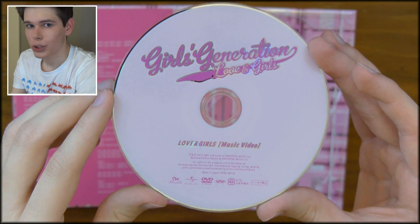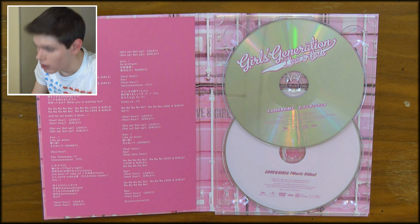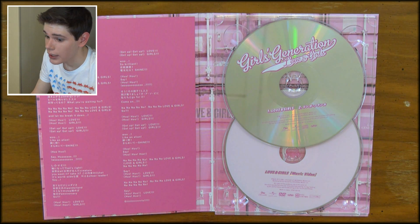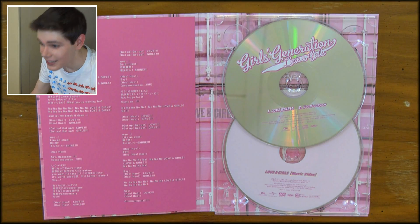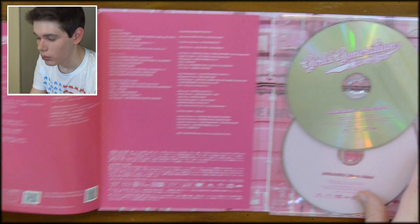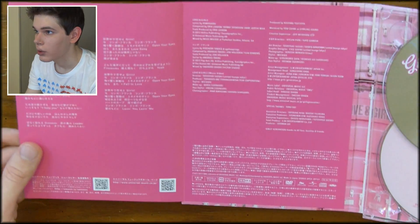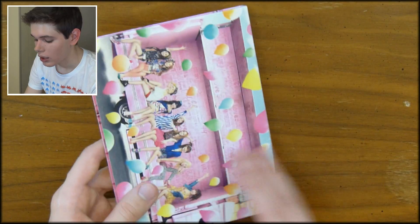And then here is the DVD with the Love and Girls music video. Originally, this single was supposed to come with the Beep Beep music video, and honestly, I wish it did, because we've all already seen the Love and Girls music video, but we have still yet to see the Beep Beep music video for some reason. Still waiting on that one. I wonder if SM will even ever release it. So we've got just the two singles, lyrics and credits of course, and that's literally it.